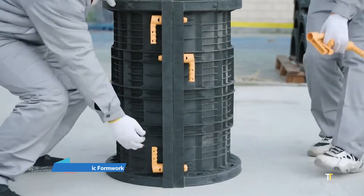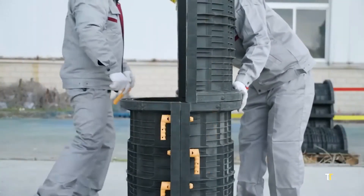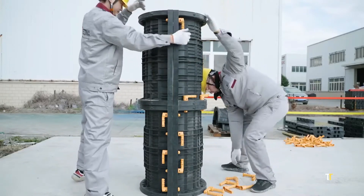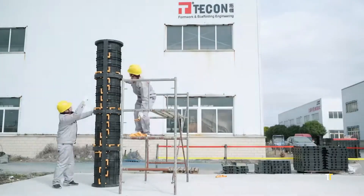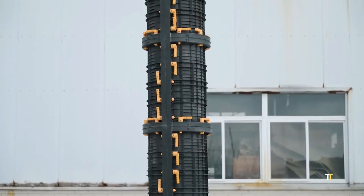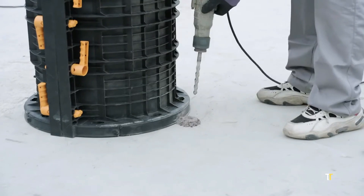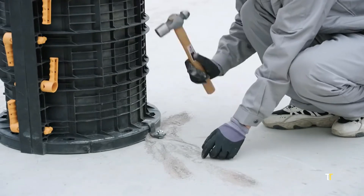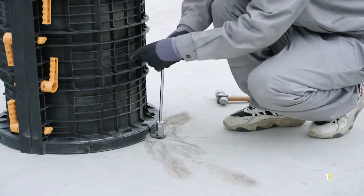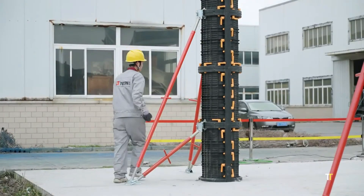TIKON Plastic Formwork is a durable and reusable concrete forming system designed for cost-effective and sustainable construction. Made from high-strength ABS or PP panels, it replaces traditional timber formwork, offering lightweight handling and quick assembly. Resistant to corrosion and water absorption, it ensures consistent surface finishes and longer lifespan. Ideal for housing, infrastructure, and precast applications, TIKON's modular system reduces labor and material waste, exemplifying eco-efficient engineering that meets modern construction demands for performance and reusability.